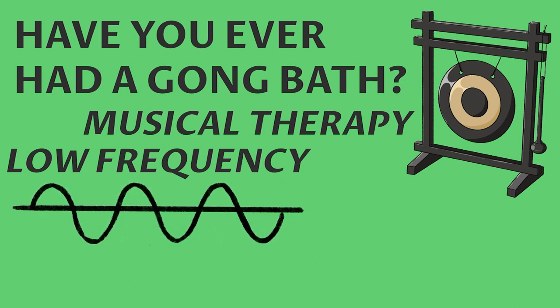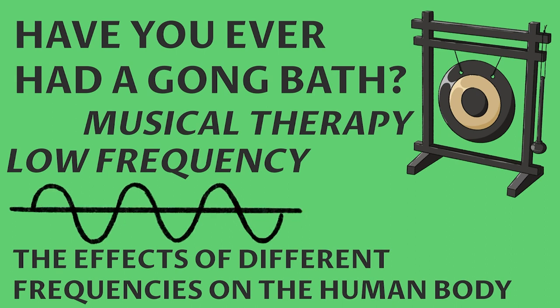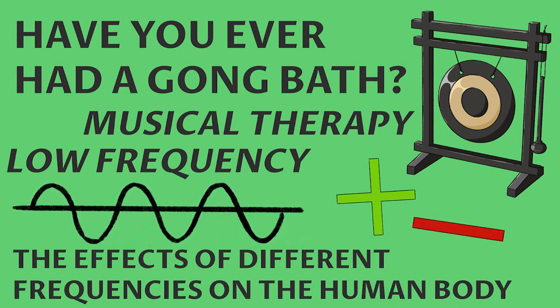Number nine: have you ever had a gong bath? It's a musical therapy that utilizes the low frequencies of a gong for debatable benefits. Scientific studies confirm the effects of different frequencies on the human body, describing both positive and negative effects.